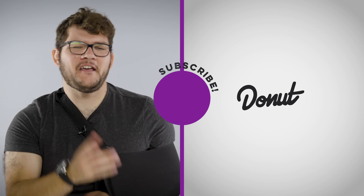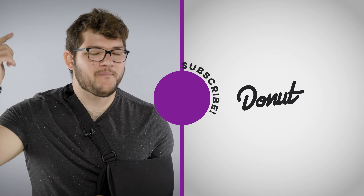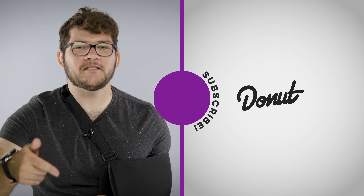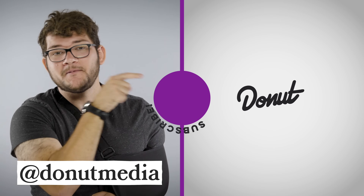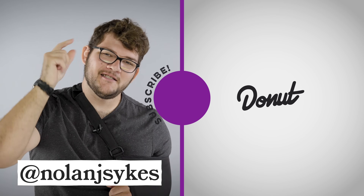Thank you Wix for sponsoring Wheelhouse. I'm going to go build a website. Thanks for watching Wheelhouse — I hope you liked this episode. If you did, give us a like, it really helps us out. Consider subscribing. Check out this episode of Wheelhouse right here and check out this episode of Up to Speed. Follow me on Instagram at Nolan J. Sykes. Be nice. See you next time.